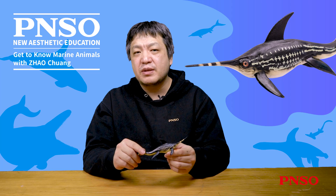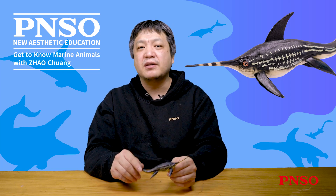The above concludes our introduction of Levi the Eurinosaurus. Thank you all.